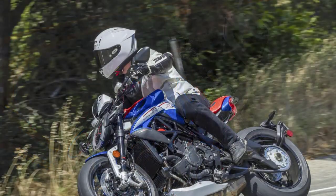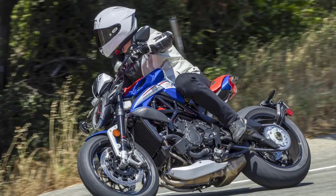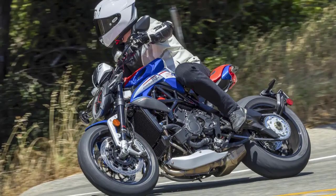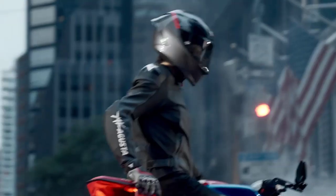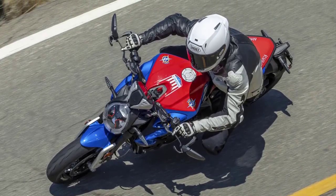So, if you're searching for the ultimate riding experience, the 2023 MV Augusta Dragster America should be at the top of your list. It combines raw power, striking design, advanced technology, and uncompromising performance, making it a force to be reckoned with in the motorcycle world.